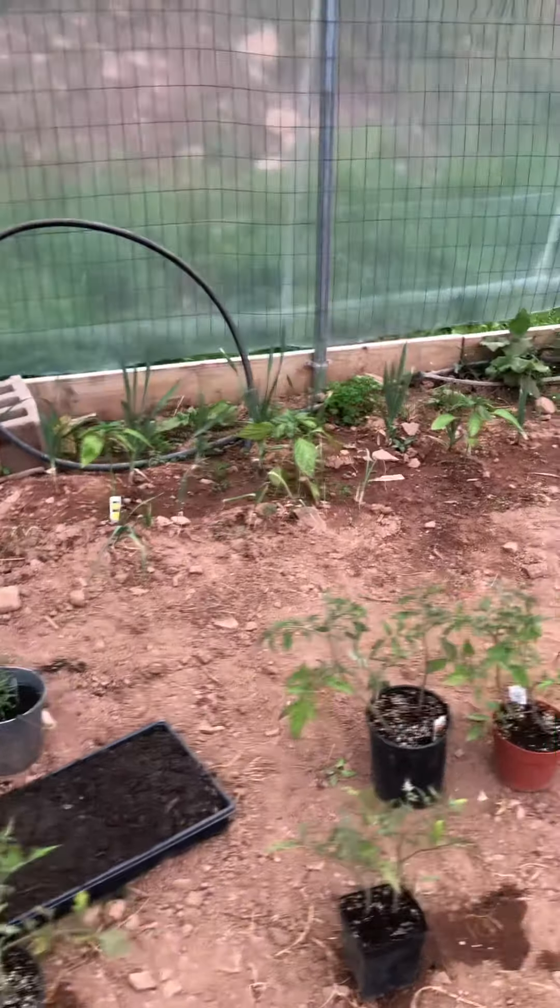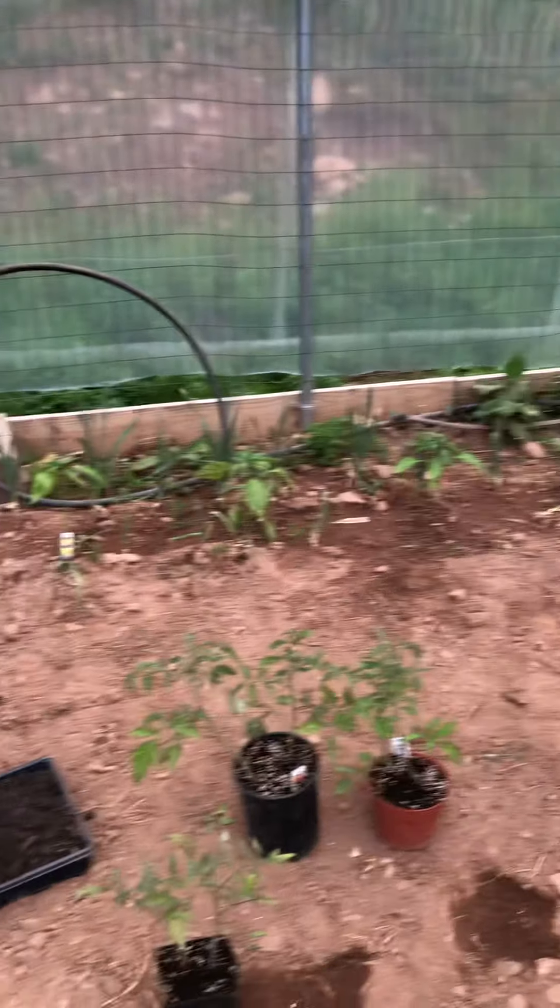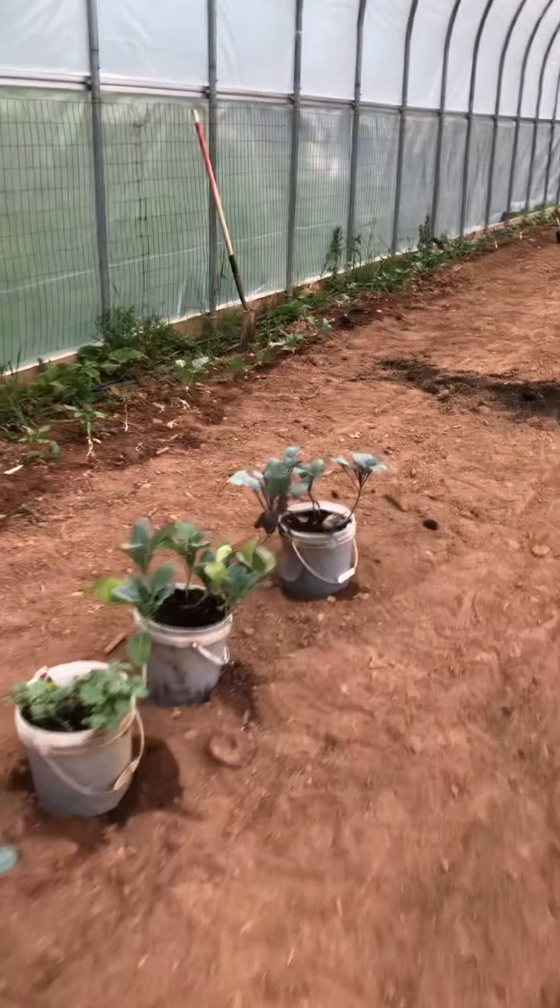And some herbs. A few of the garlic made it, but note to self — do not plant garlic in a high tunnel. But there's the peppers.